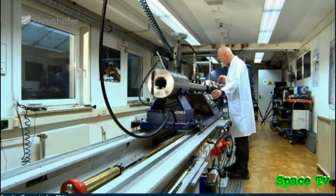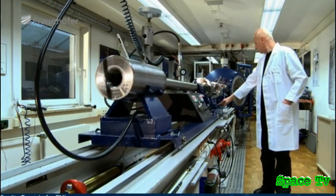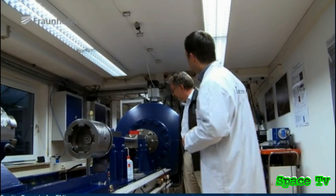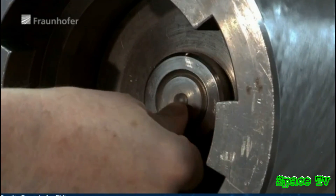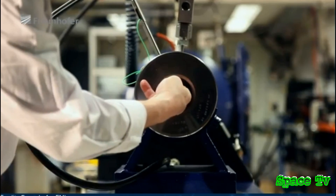This light gas gun is one of the fastest accelerator facilities in the world. The acceleration takes place over these one and a half meters. The projectile sits here at the front, embedded in a plastic cylinder — a so-called sabot. It can accelerate millimeter-sized projectiles to speeds of almost 10 kilometers per second.